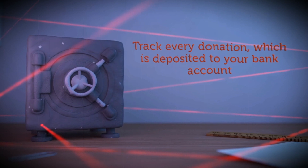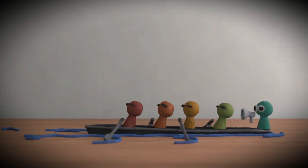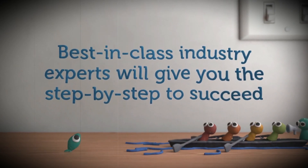Track every payment and donation which is directly deposited to your bank account. Get help from our best in-class industry experts — they will answer your questions and guide you step by step to ensure your success.